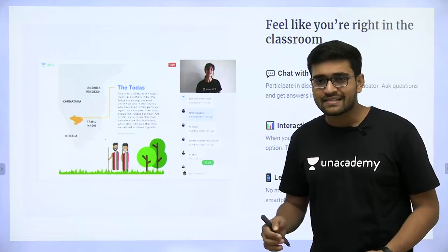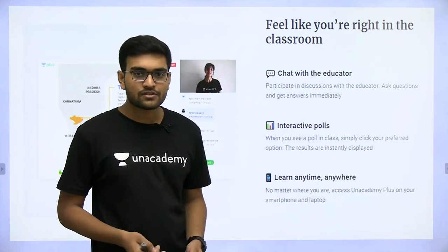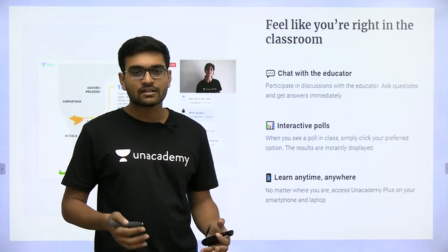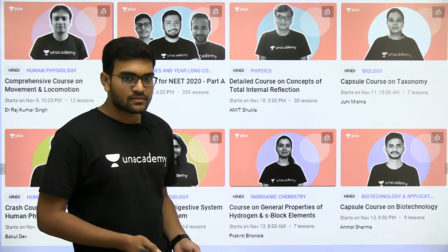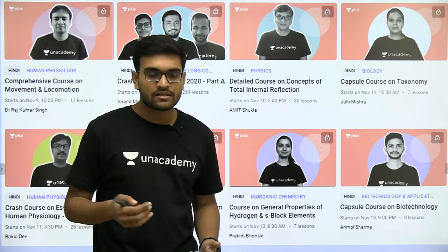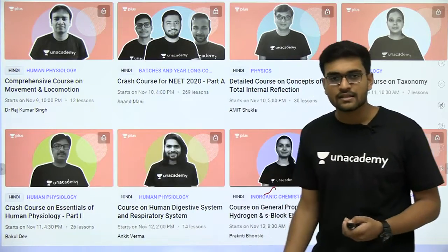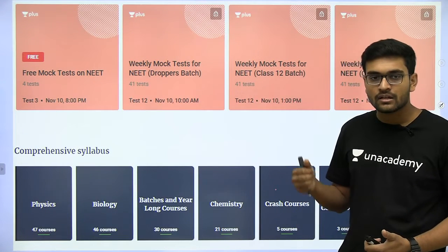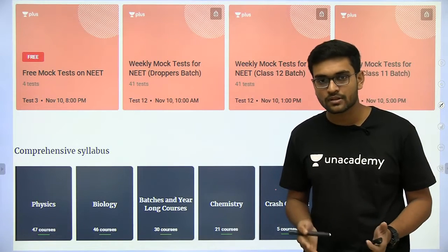Moreover, it feels just like being in an actual classroom with chat with educators, interactive polls, and you can learn anytime, anywhere. There are crash courses for NEET 2020, which is just around the corner, as you can see. And there are a lot of mock tests — free weekly tests as well as weekly mock tests which come with the Plus subscription.